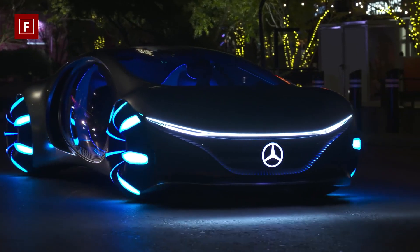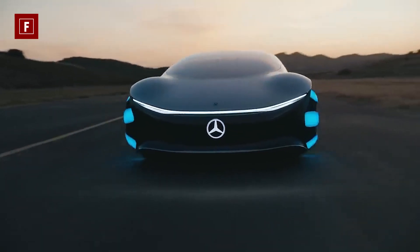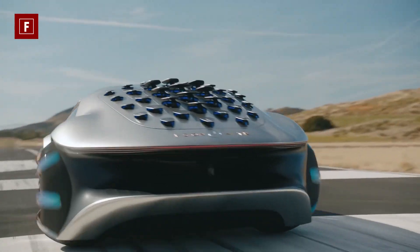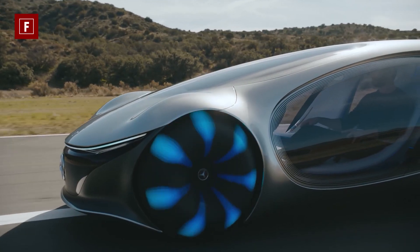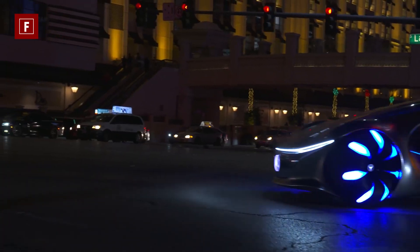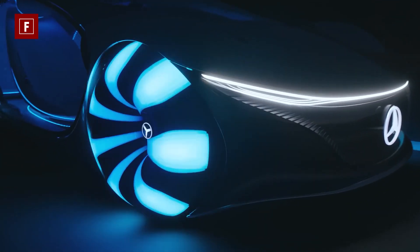A light strip goes around the car's entire length like a neural network of a living being. The Vision AVTR's propulsion system has a 110 kilowatts-per-hour battery that provides a 700-kilometer range on a single charge. The front and rear axles rotate in the same or opposite direction, allowing the car to drive sideways at a 30-degree angle.